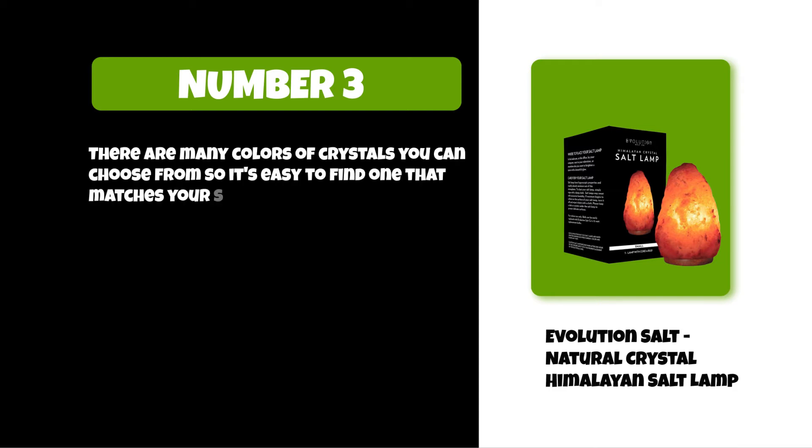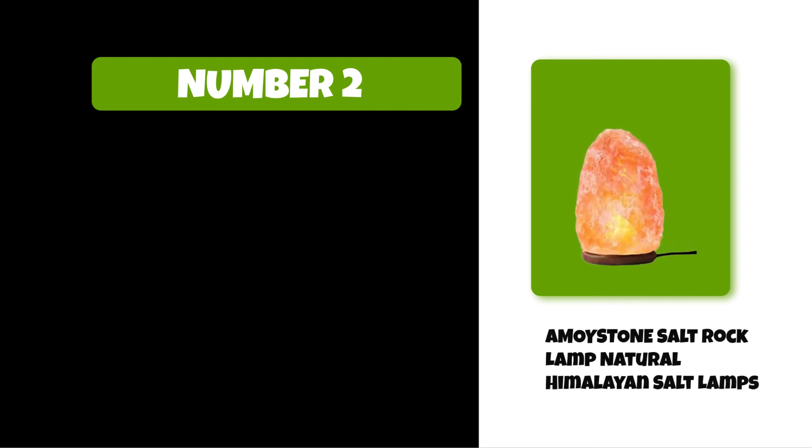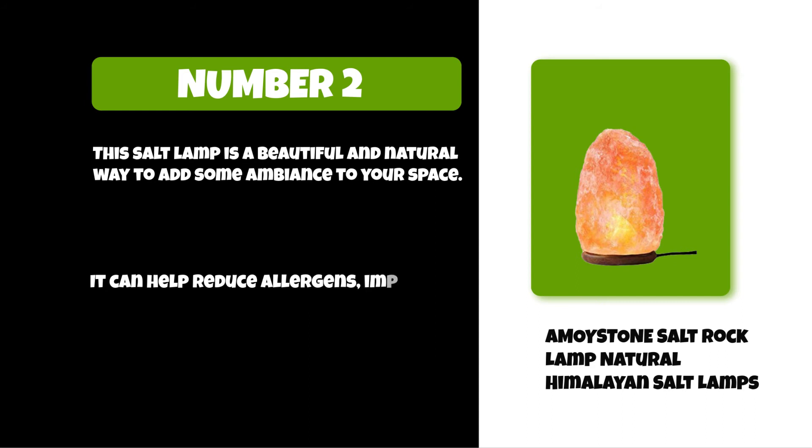At number two: AMOYSTONE Salt Rock Lamp Natural Himalayan Salt Lamps. This salt lamp is a beautiful and natural way to add some ambience to your space. It can help reduce allergens, improve air quality, and purify the air in your home.